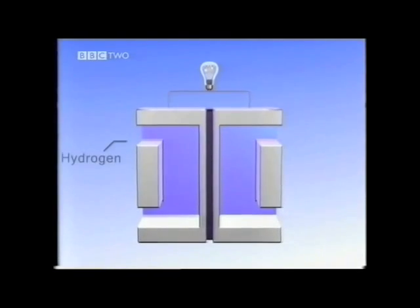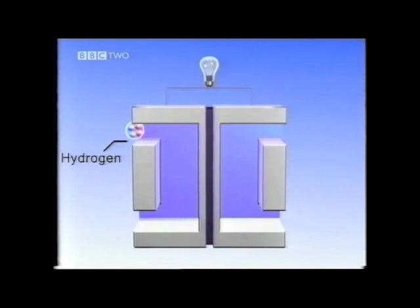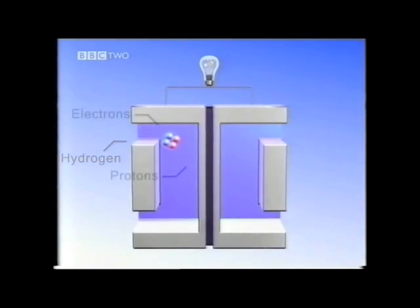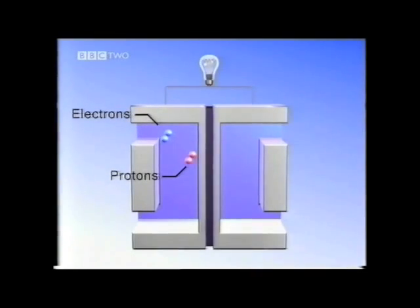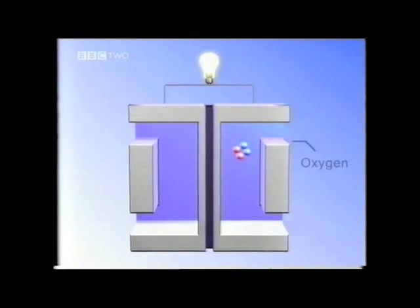A fuel cell uses hydrogen gas to generate electricity. It splits hydrogen molecules into negatively charged electrons and positively charged protons. The protons can pass through the membrane in the middle of the cell, but the electrons are forced to take a different route, creating an electrical current. Once they reach the other side of the cell, the protons and electrons combine with oxygen from the air to form water molecules.